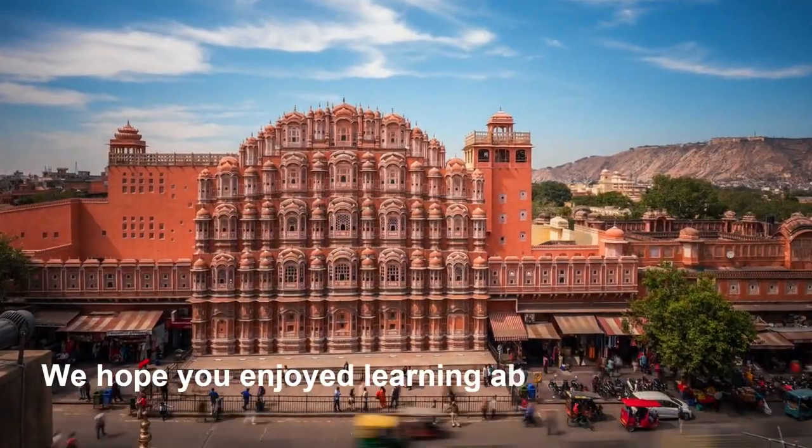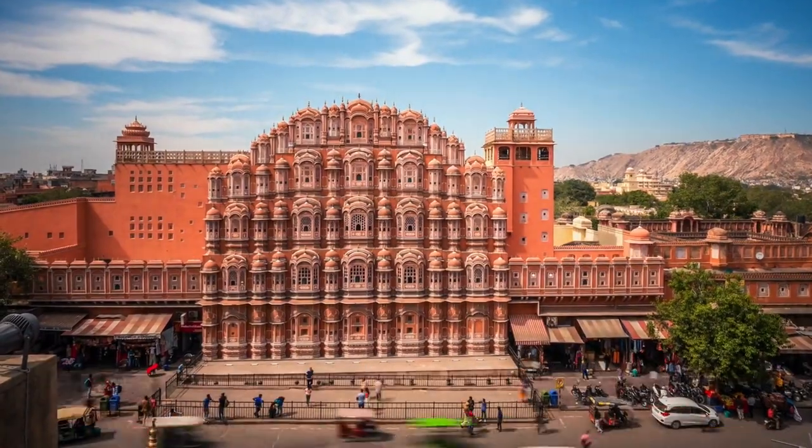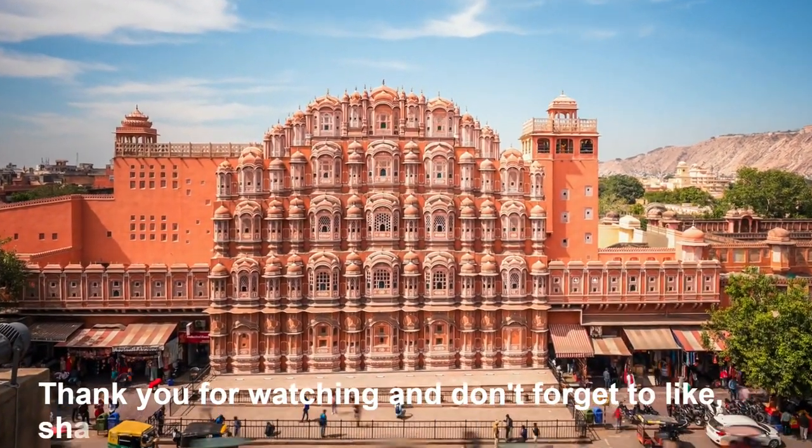We hope you enjoyed learning about the Hawa Mahal today. Thank you for watching and don't forget to like, share, and subscribe to our channel, Creasy Land.